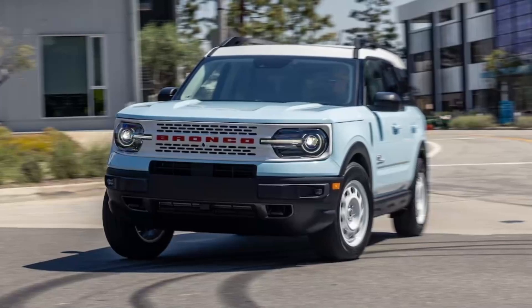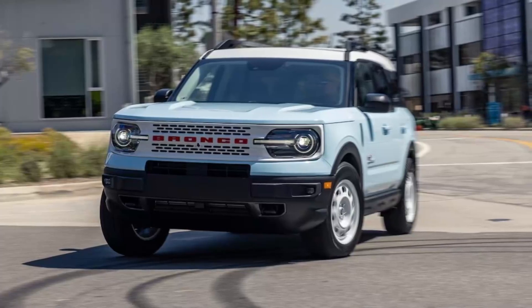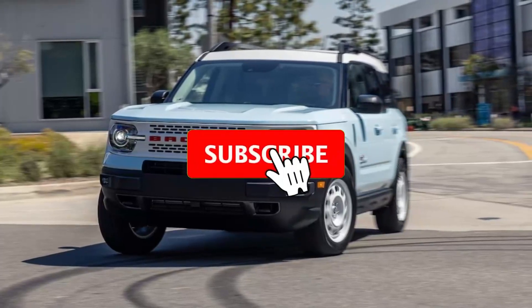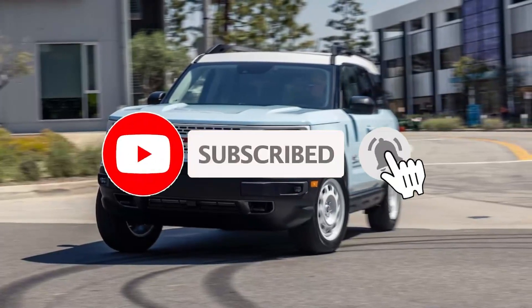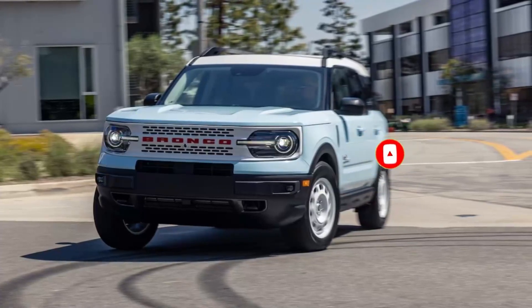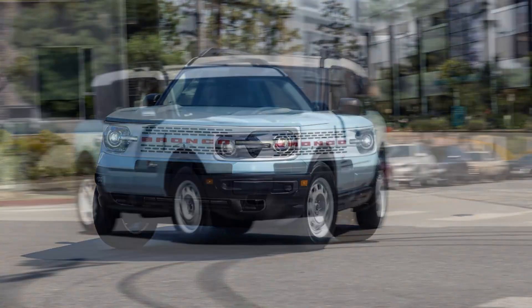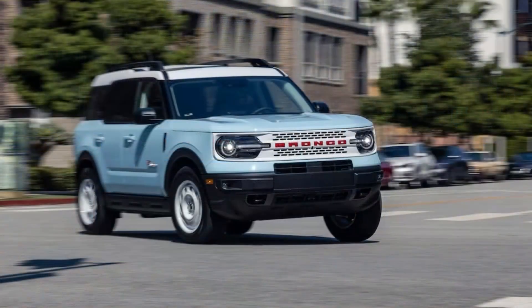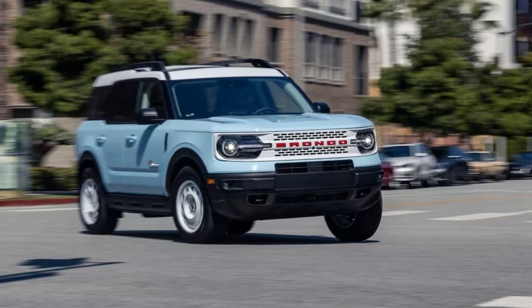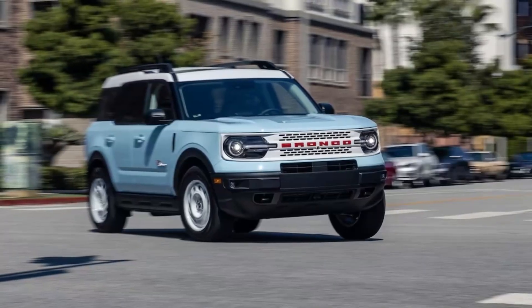Ford's Bronco Sport Heritage models connect the dots back to the original 1960s Bronco with strategic sets of appearance upgrades. And underneath the special skin of the 2023 Heritage Limited is the very capable Badlands variant of the subcompact SUV, which we've lauded as quick on the road, competent beyond the pavement, and comfortable wherever it goes. So what added performance does the higher-end Heritage retro model bring?